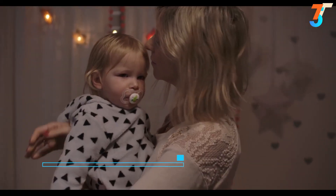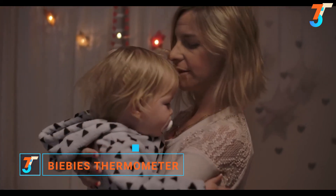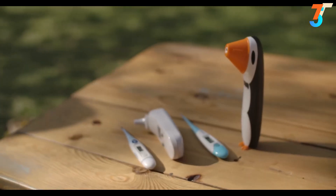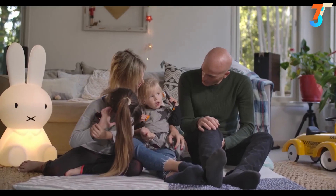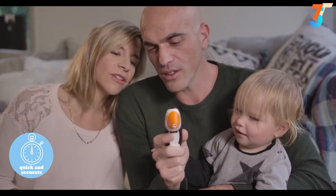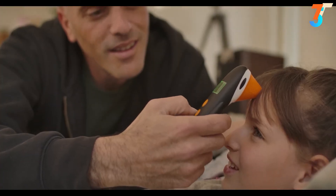As parents, we always want to make sure our babies are healthy. But when your baby isn't feeling well, you need a quick and reliable thermometer reading. We're proud to introduce BB's ear and forehead thermometer. Unlike other thermometers, BB's is hassle-free and doesn't upset your little one. This revolutionary thermometer provides a quick and accurate temperature reading in just one second, and its cute penguin design ensures your little one isn't bothered.